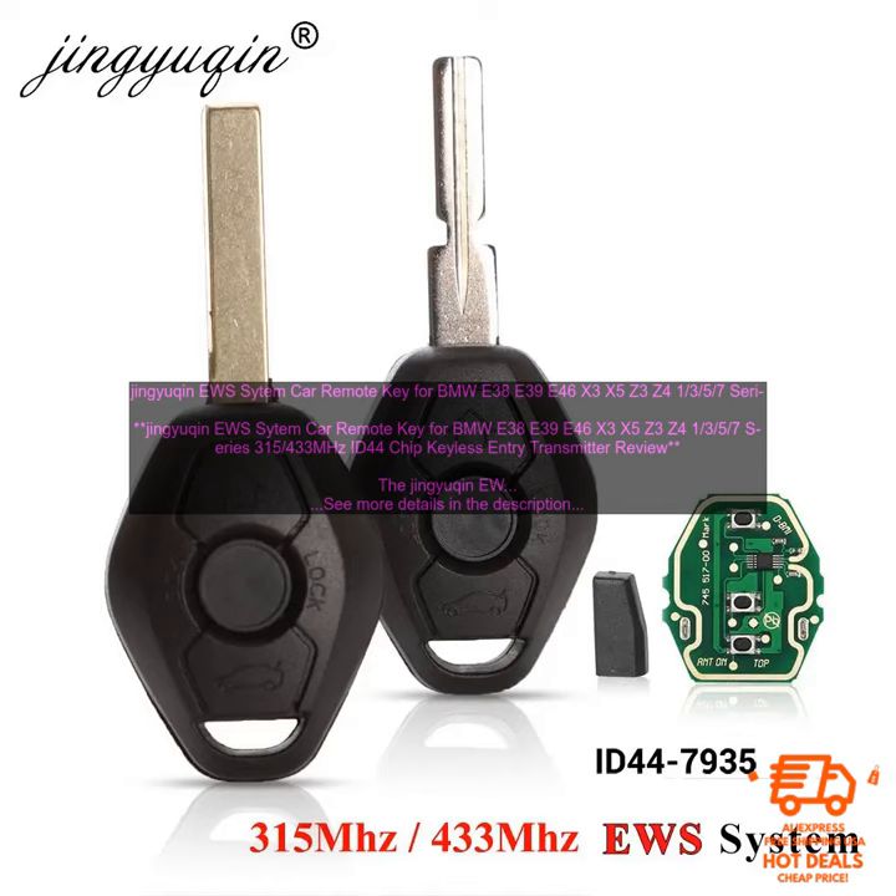The Jingyukin EWS Sitem Car Remote Key is a great way to keep your BMW safe and secure. It is a durable and reliable key that will provide you with years of service.